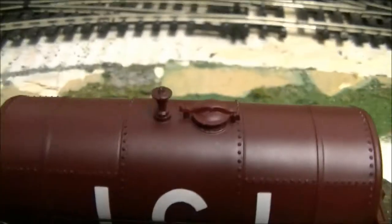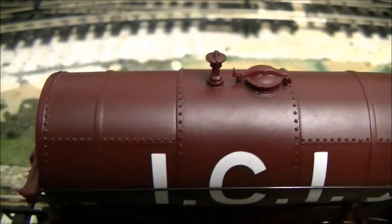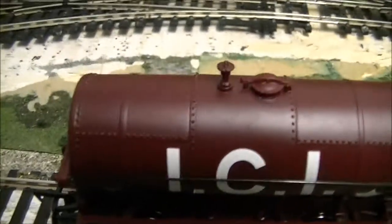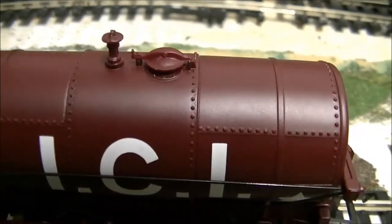Starting with the top, we've got the filler cap there. You can also see all the rivets — the wagon is made up of separate panels that would have been rolled into shape and then riveted together. They've picked up that detail really, really well.